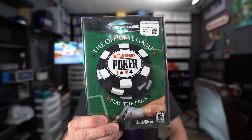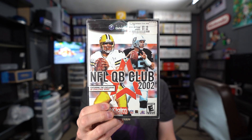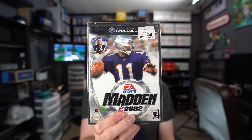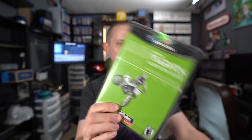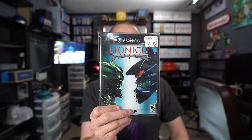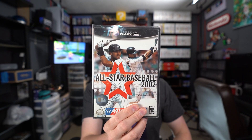Here are the games I picked up with Mr. Rightway: World Series Poker, Sphinx and the Cursed Mummy, Peter Jackson's King Kong, NFL QB Club 2002, NFL 2K3, Major League Baseball 2K6, Madden 07, Madden 2002, Kelly Slater's Pro Surfer, Jeremy McGrath's Supercross World, Happy Feet, Dave Mirra Freestyle BMX 2, Chronicles of Narnia: The Lion the Witch and the Wardrobe, Blowout, Bionicle Heroes, Barnyard, American Chopper 2: Full Throttle, and All-Star Baseball 2002.